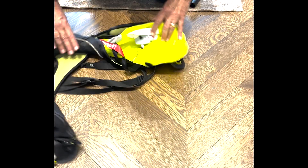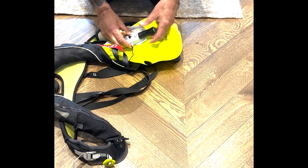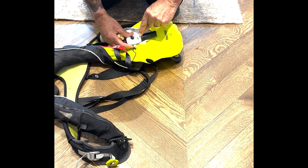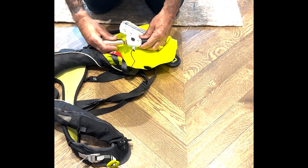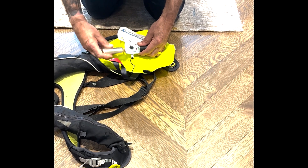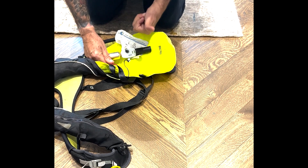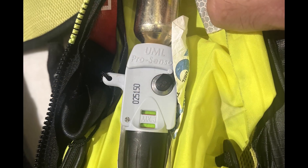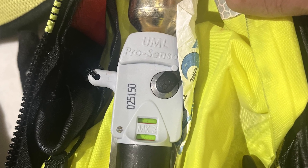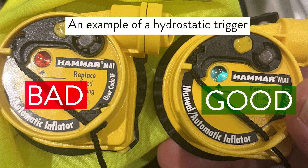There are two parts. There's the trigger that senses the presence of water when I'm submerged — this then fires a pin into the second part, which is a carbon dioxide cylinder that inflates the life vest. Once this is re-armed, there are two green lines: one showing the cylinder is good and one showing the trigger is good. If either were red, you'd have to remove them and put in new systems.